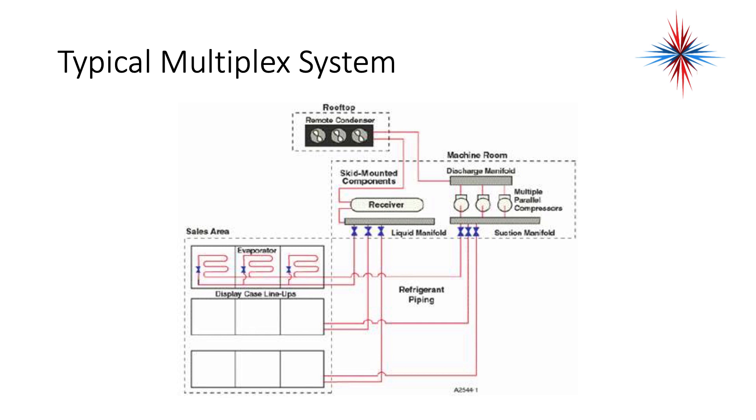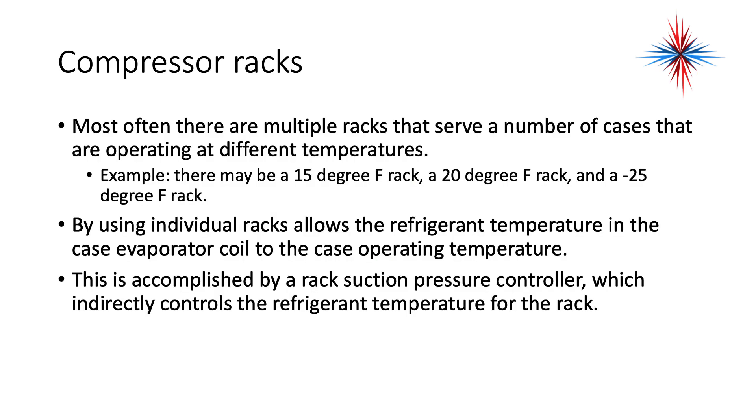Notice that you have two manifolds on the compressors — a suction manifold and a discharge manifold. Notice you also have a manifold on the liquid side, all with valves capable of closing down and opening parts of the system. Most often, there are multiple racks that serve a number of cases operating at different temperatures.